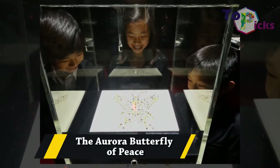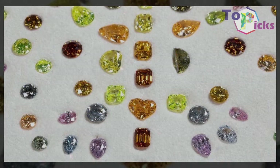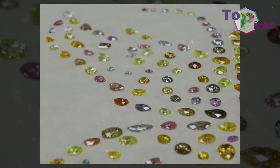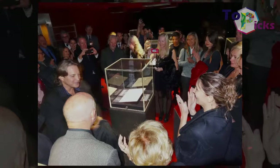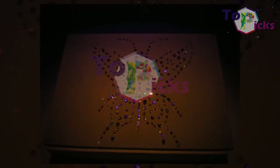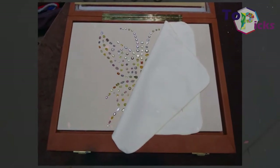The Aurora Butterfly of Peace. This Aurora Butterfly of Peace is a compilation of 240 fancy colored diamonds that has all colors of the rainbow. This collection weighs 167 carats in total and has a shape resembling that of a butterfly, hence it is named the Aurora Butterfly of Peace.